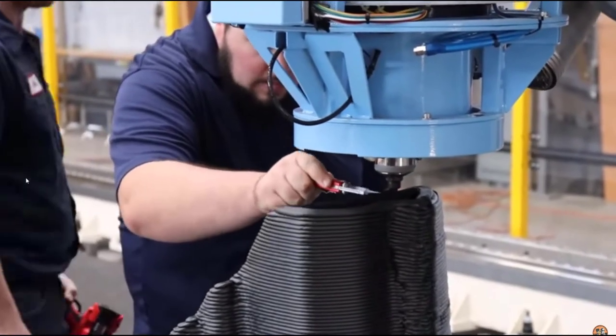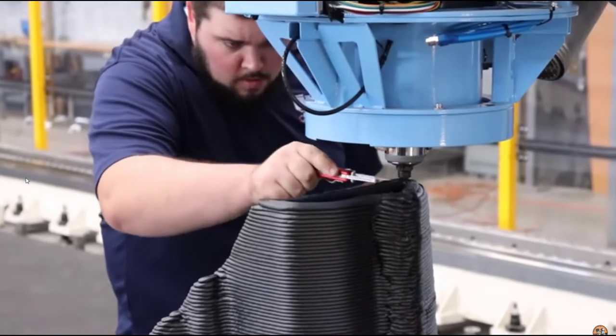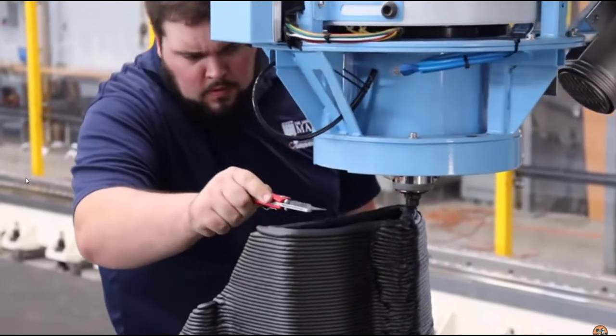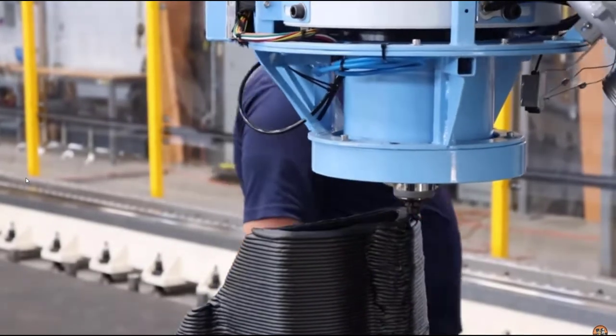On a printer this size, we're not worried about part cooling fans — we're worried about trying to maintain the heat. The bead holds its heat because it's so big, and you want it to for a certain amount of time, because you're also printing large items, so it takes a while to get all the way back around to where you started. In the future we might put some cooling on there so we can print faster. Right now we typically work with between a one-and-a-half minute and a four-minute layer time with carbon ABS — it's different for different materials.